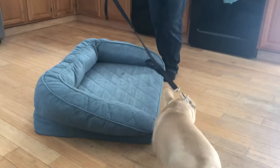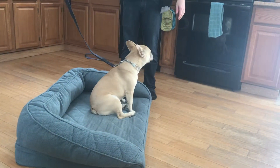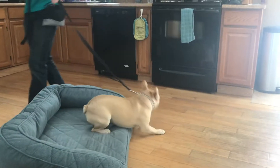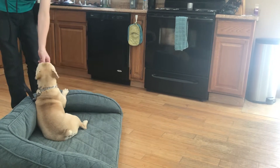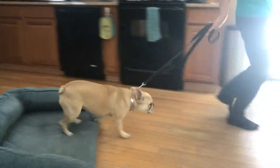Henry, place. No. Place. Yes. Good boy. No. Henry. Place. Good boy. Yes. Henry, break. Yes. That's a good man.